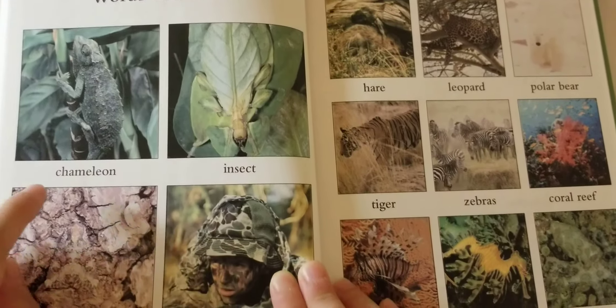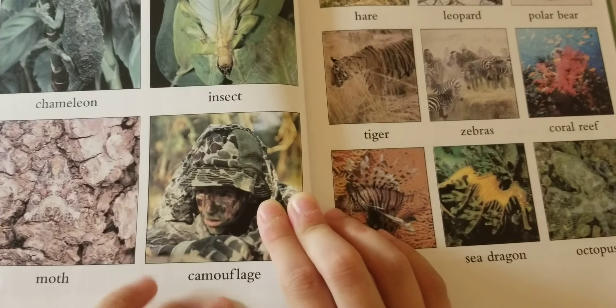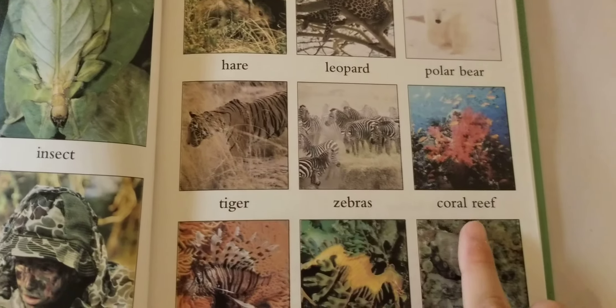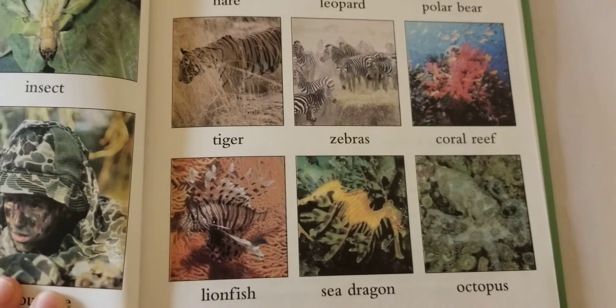Words you know: chameleon, insect, moth, camouflage, hare, leopard, polar bear, tiger, zebras, coral reef, lionfish, sea dragon, octopus.